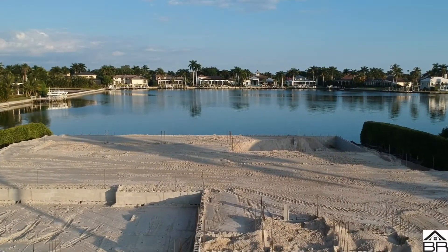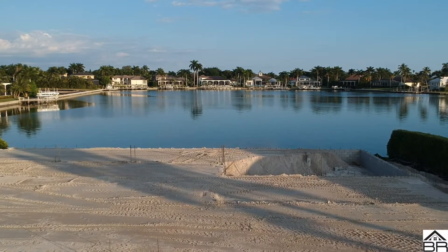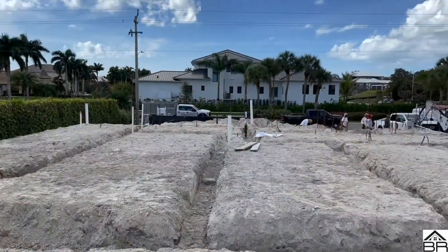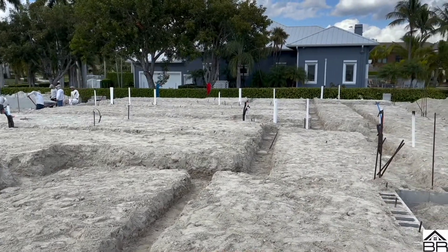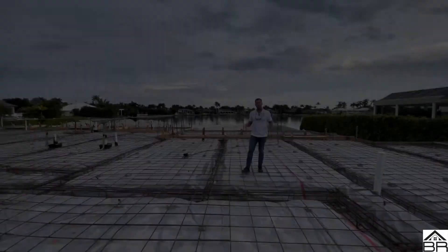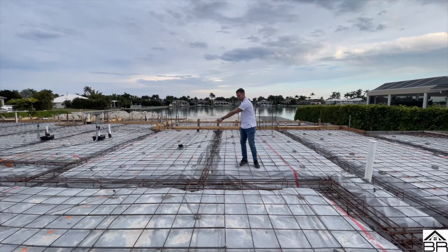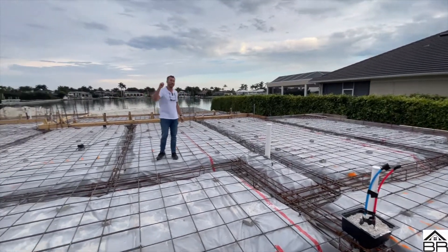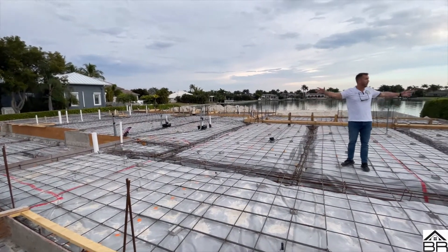I'm going to get some footage of that. Fast forward — as you can see, we have a lot of progress. This is the pre-slab. Rebar is down. All the tied rebar is in through these channels here. You can see the tops of the pilings going through there. We have the vapor barrier down on top of the compacted dirt. Plumbing is all stubbed. Electrical is all stubbed. You can see where the showers are all going to be.